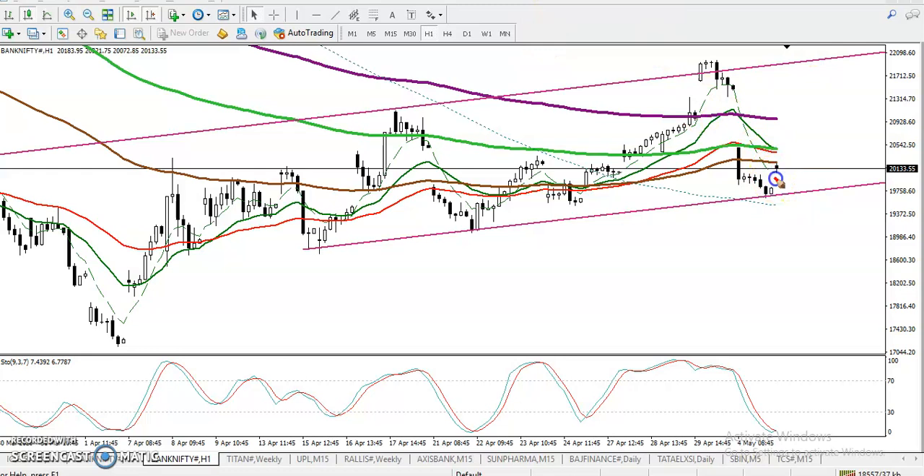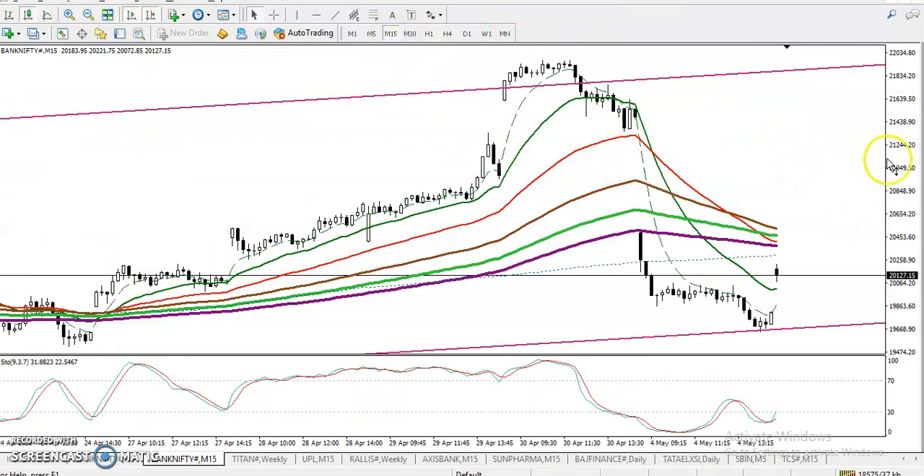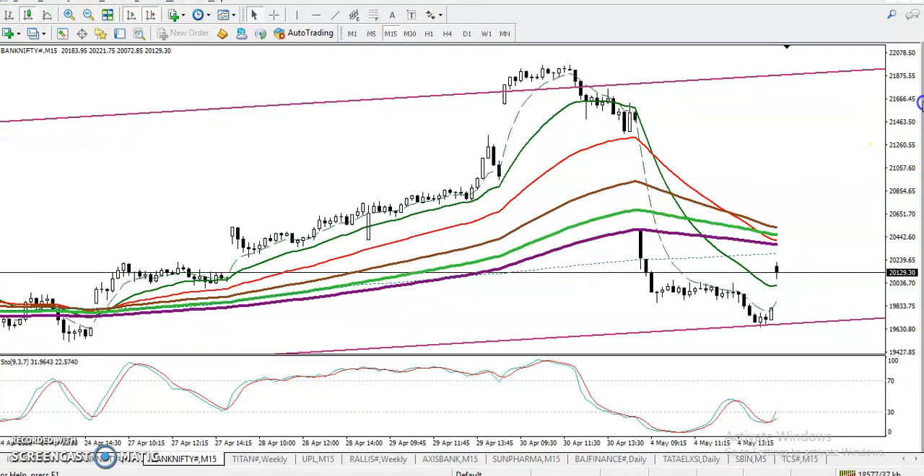If price is not able to push higher and continues toward the downside, we are looking for a breakout. Once price breaks yesterday's lower point, we will go short.